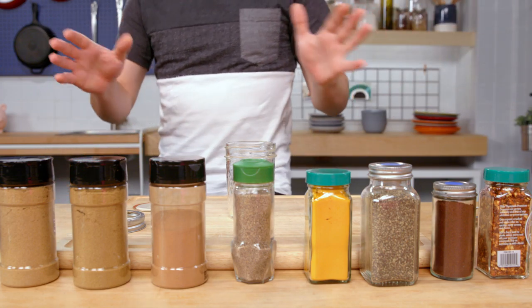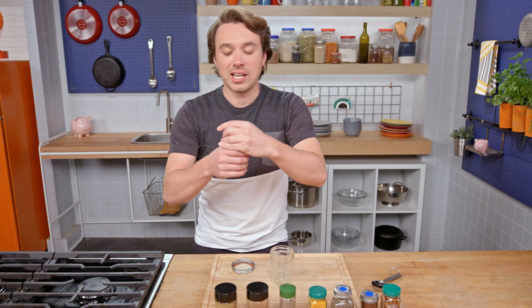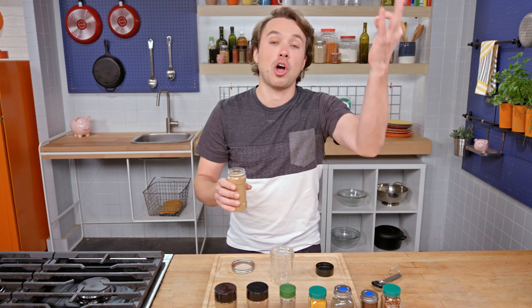From this set of spices, I'm going to make three totally different tasting spice blends — that's what I want you to understand. Chicken tikka masala is a very popular Indian restaurant dish. It's delicious, warming, and comforting. And at the heart of it, of course, is the spice blend, which we're not buying from a supermarket but making ourselves. It's going to be more cost effective and more flavorful.